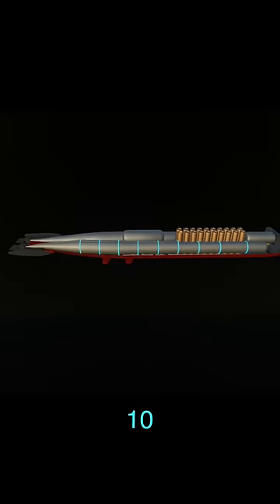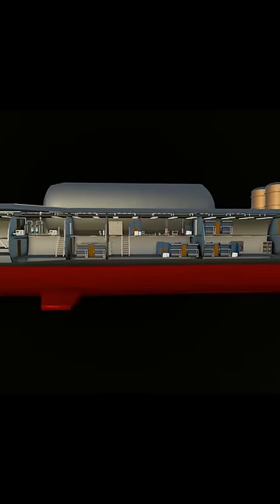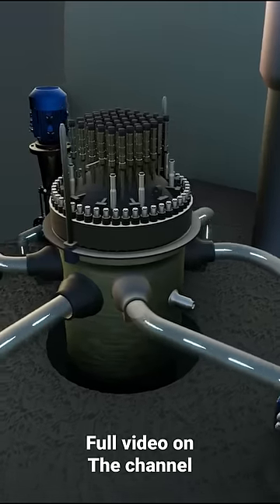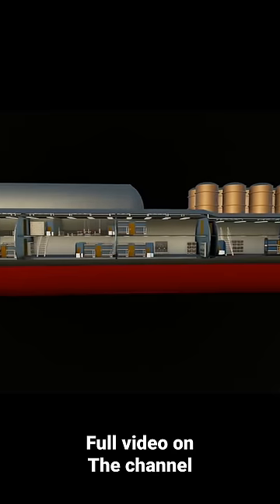There are 10 compartments in each pressure hull, a total of 20 compartments that house the crew work area, restroom, kitchen, gym, reactor compartment, turbine room, pieces of machinery, and all other living facilities.